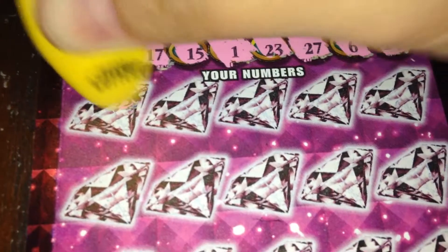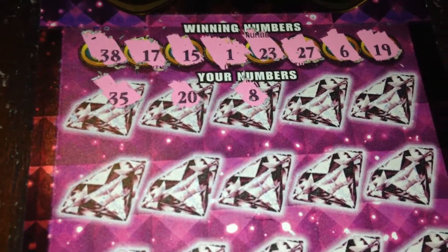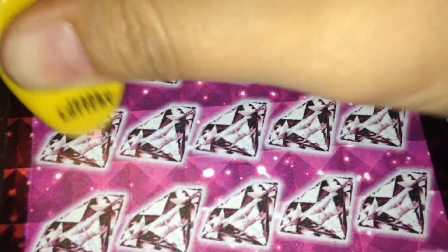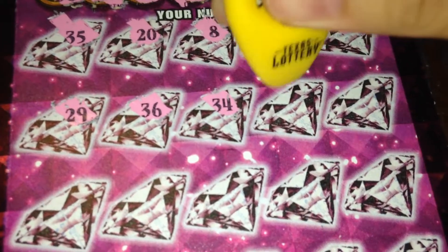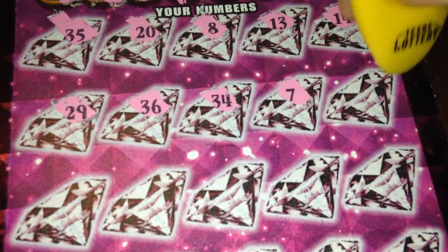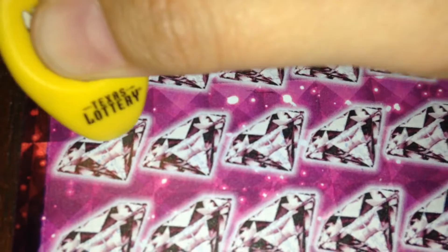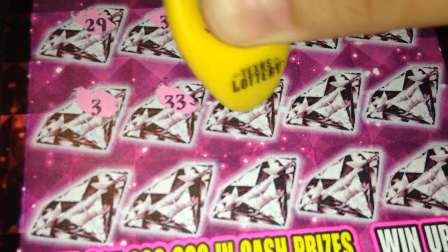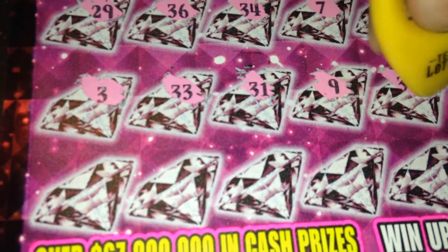35, 20, 8. There's a lot of numbers to match on these tickets. 13, 14. Texas lottery usually stops at about five numbers — very rarely do they go beyond that. 29, 36, 34, 7, 18. Lucky number 18 is not one of our numbers this time. 3, 33, 31, 9, 39.